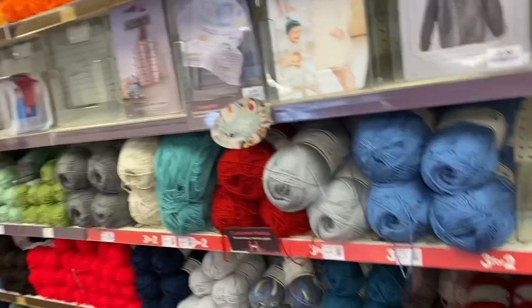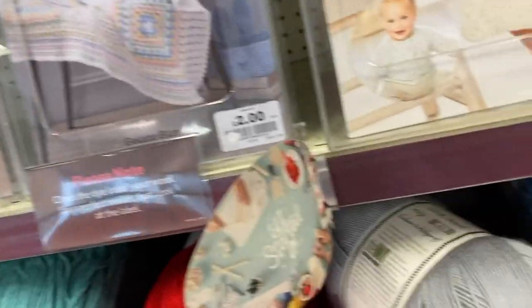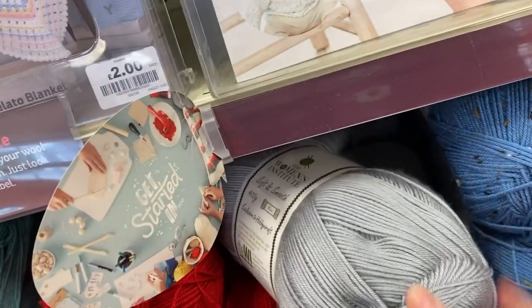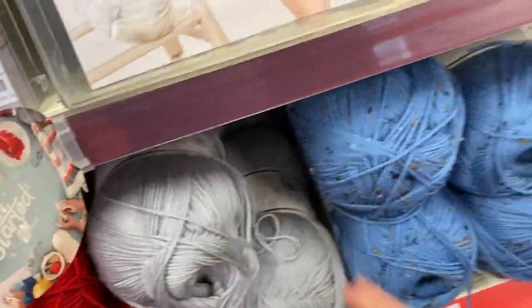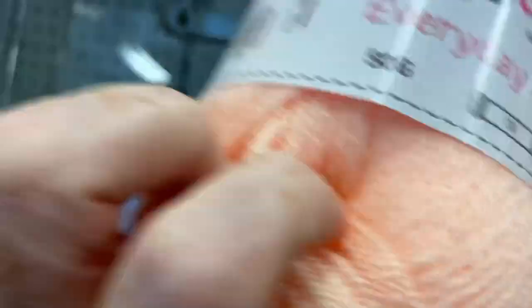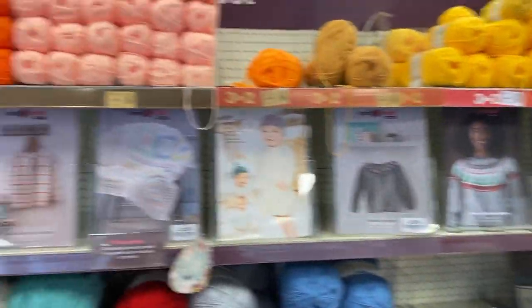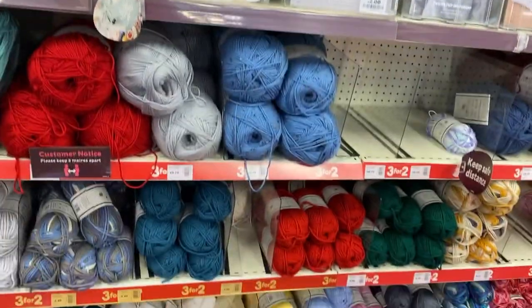All along here you find various Women's Institute yarns. These are the Aran yarns — this is how Aran quite often used to come in the UK, which is worsted weight, a four weight. These are the usual 50 gram balls that they do — one pound thirty. This is their own Knit Craft brand, so not three for two, but one pound thirty for 50 grams. They've got a big line of various patterns and lots of colors.